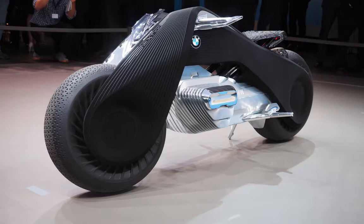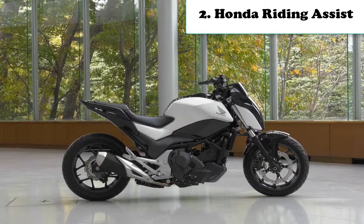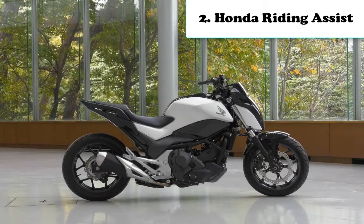A large metallic reflector is integrated in the frame above the front wheel, completing the refined front-end design of the BMW Motorrad Vision Next 100.